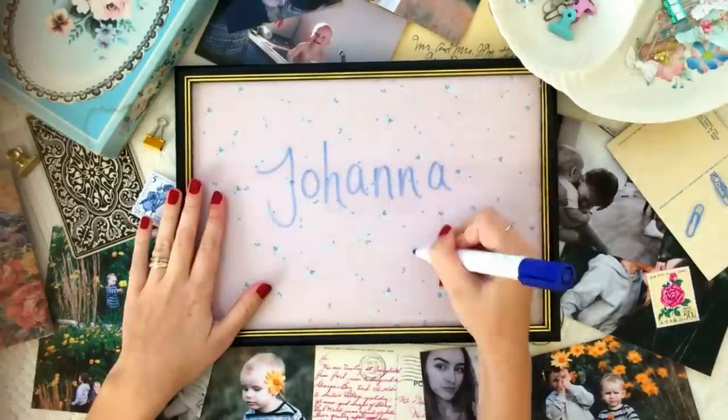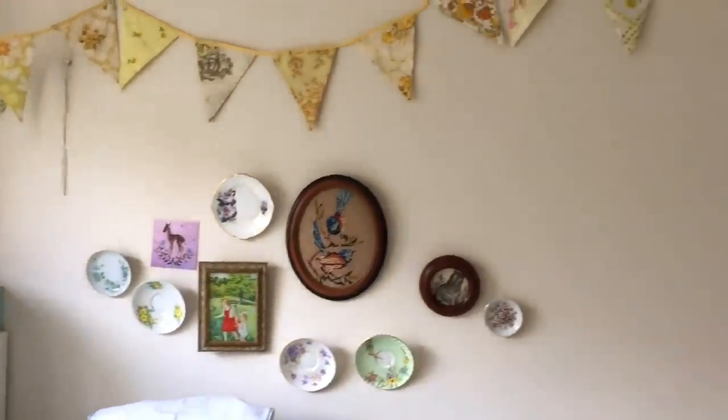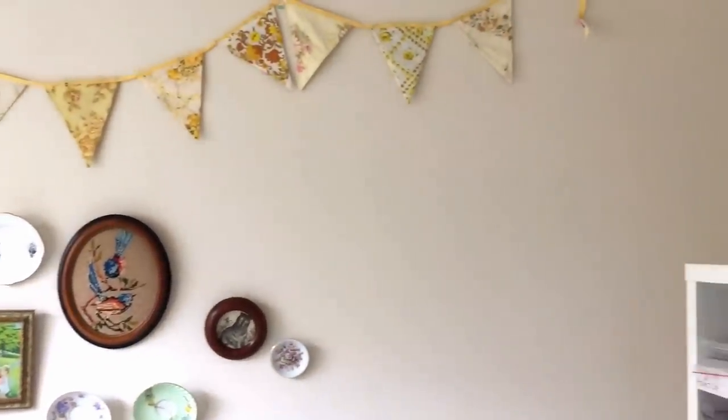Welcome to my little oasis, my happy place. It's my craft room.